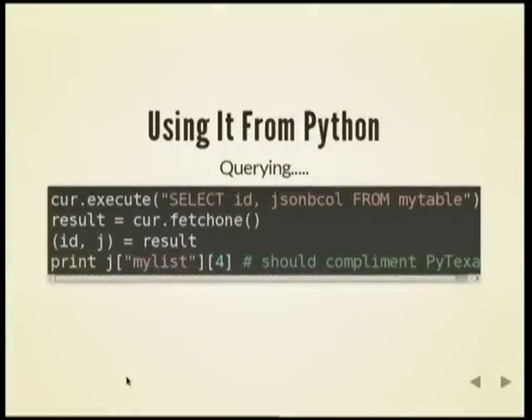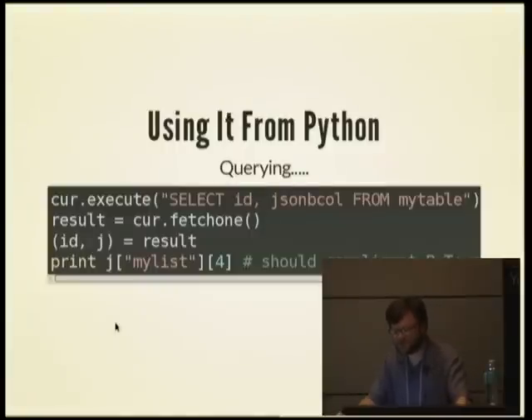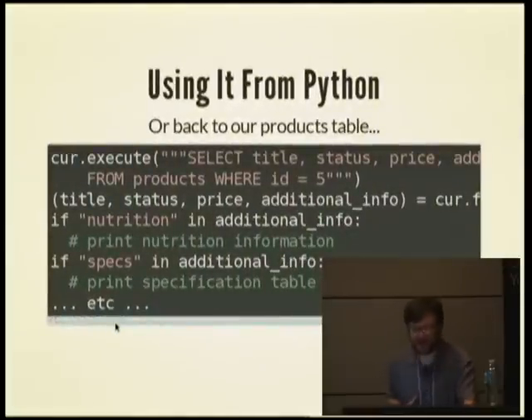Here's an example of querying JSONB from Python. You run your select, get your result, split it into the ID and JSON fields, and you can treat the JSON field just as any Python dictionary — just like you put it in. In a hypothetical products table, you'd select all your fields in one query, then efficiently check if 'nutrition' is in the additional info field and if so bring out the nutritional information, or if specifications are in the field go ahead and print them out. Those are all extremely fast checks.